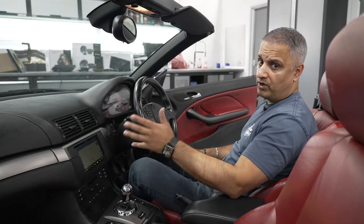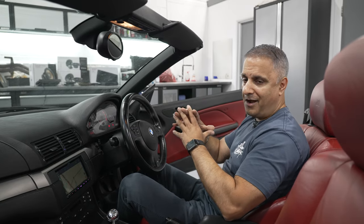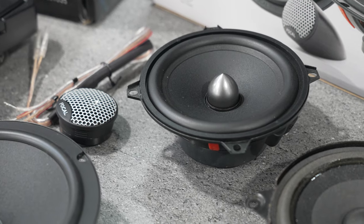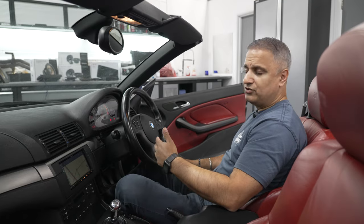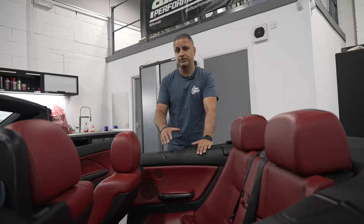The front speakers have been changed to the Focal ISU 165. The original Harman Kardon speakers were pretty good in their day but one side was blown. If you look at the difference between the original HK speaker from 20 years ago and the new Focal, it's night and day — the new Focal is a poly glass design whereas the original HK speakers were paper cone, very tired and couldn't handle much volume.